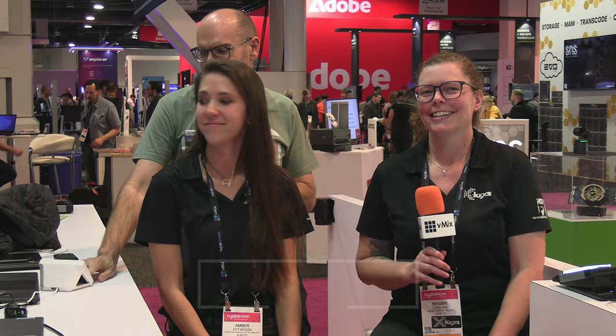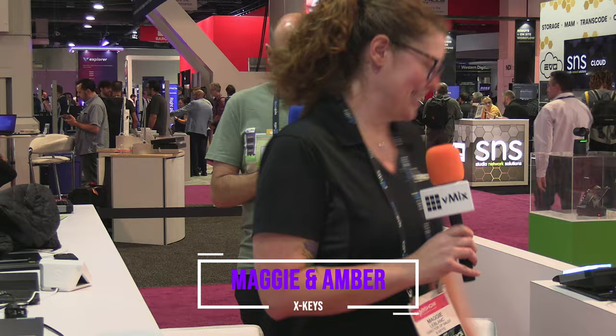So I am here with X-Keys now, with Maggie and Amber. I've got the title back to front — there we go. Much better. These guys from X-Keys — what have you guys gotten up to lately? We're just having fun at NAB 2024, showing off some of our new stuff. What's the new hot thing? We have a whole range of X-Keys now — full RGB backlit, aluminum enclosures, tilted, angled. They're beautiful.